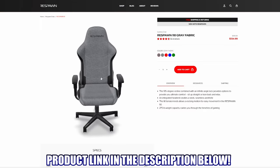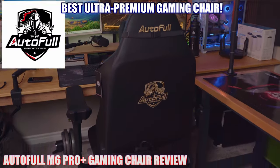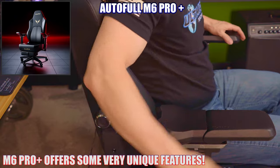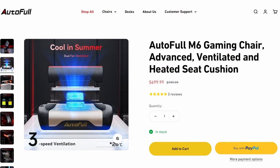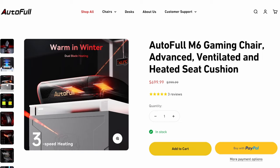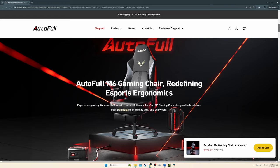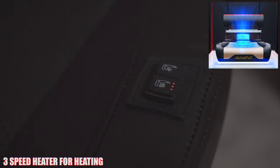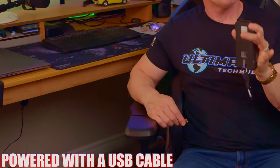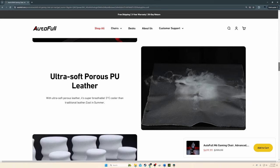Gaming chair number five, our best ultra-premium gaming chair: the Autofool M6 Pro. The seat cushion is ultra comfortable with firm support and breathable material, and includes a three-speed cooling fan and a three-speed heater. The cooling fan makes only a slight hum and the heater makes no noise at all, though you will need a USB power bank to power them. The chair also includes 6D foldable armrests providing an insane amount of adjustment.